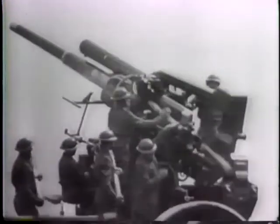Barrage balloons were among the three types of defenses employed against the flying bomb. During the 80-day battle, the balloons brought down 279 of them. Anti-aircraft guns accounted for 1,500 more. Almost 2,000 flying bombs fell victim to Allied fighter planes.